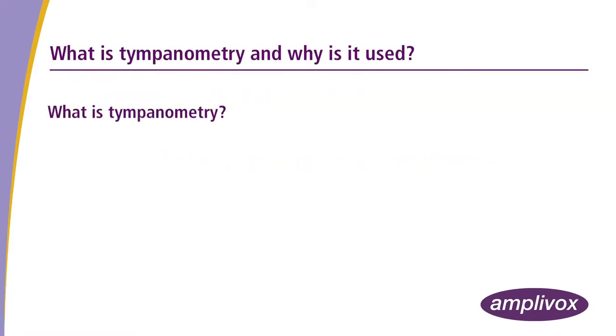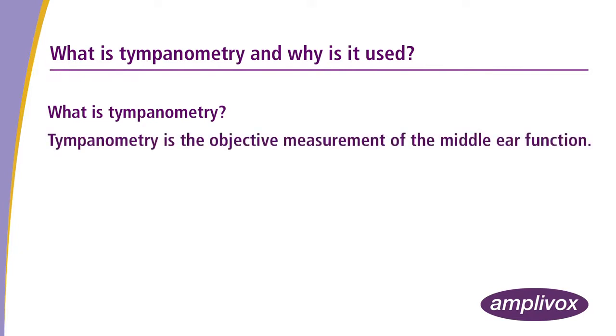What is tympanometry? Tympanometry is the objective measurement of the middle ear function.